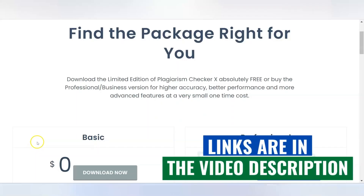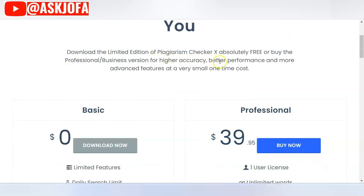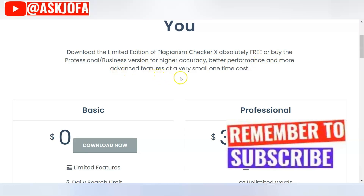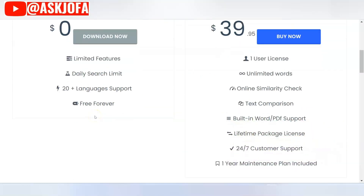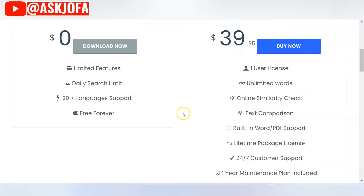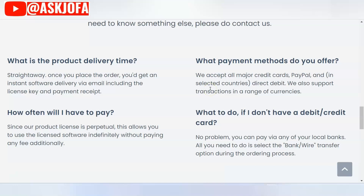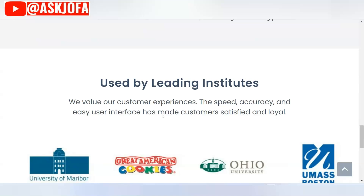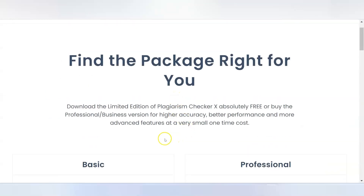The last plagiarism checker and detector that is free is Plagiarism Checker X. You can download the limited edition absolutely free, or buy the professional and business version for higher accuracy. This is one of the best plagiarism checkers for research papers, detecting plagiarism through multiple search engines. It allows you to compare content side by side. It is free forever and supports over 20 languages. It provides color-coded density-based results and 24/7 support.